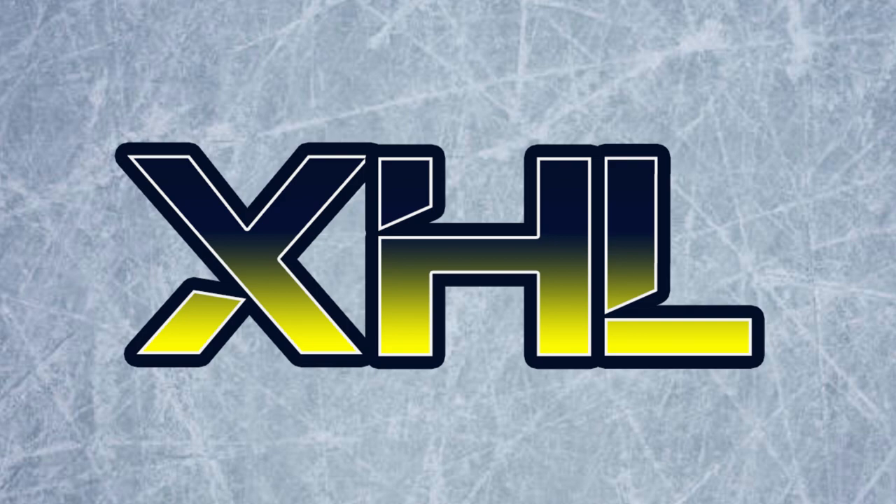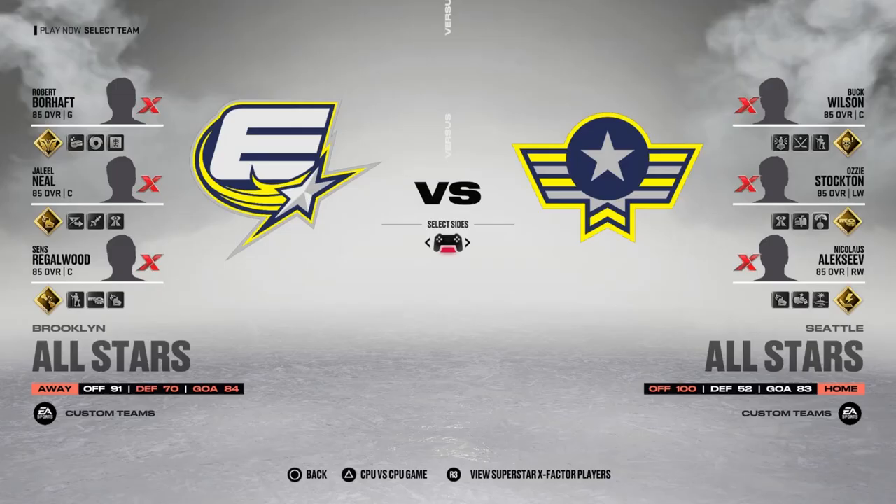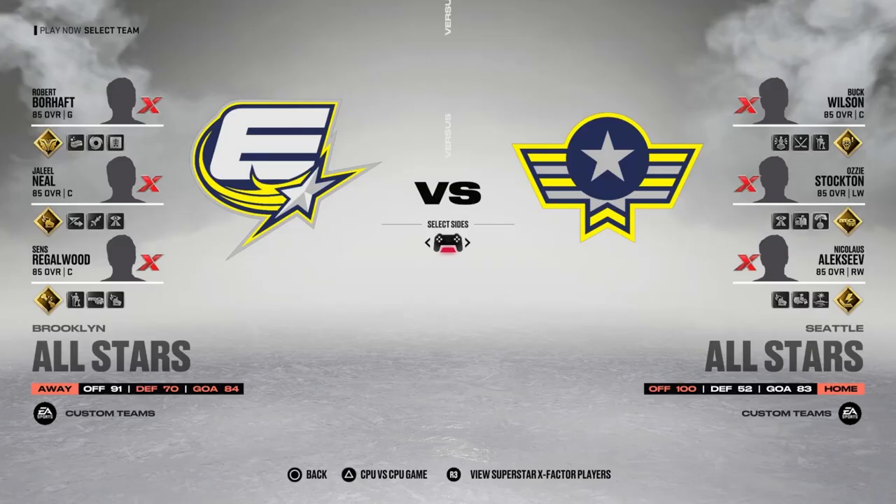Which leads me to my surprise of today's video — make sure you leave a like, smash that like button. We have got an XHL All-Star game! Yes sir. We've got the East versus the West, and that's going to be taking place here next Friday. Make sure you guys are tuning in to the XHL All-Star game.